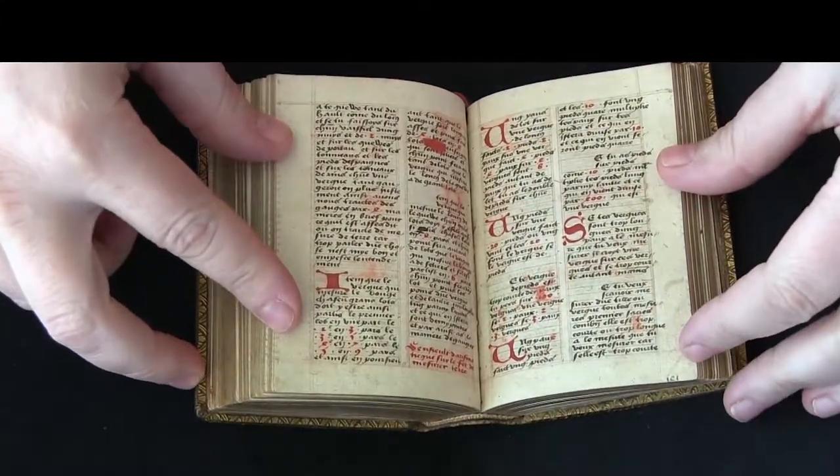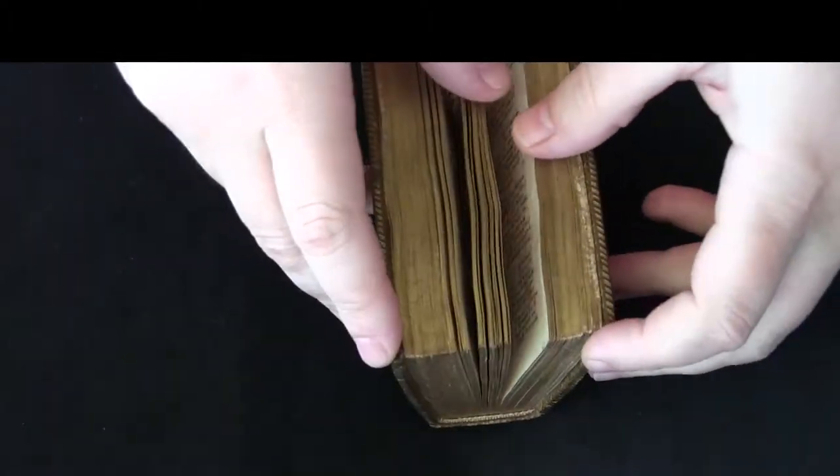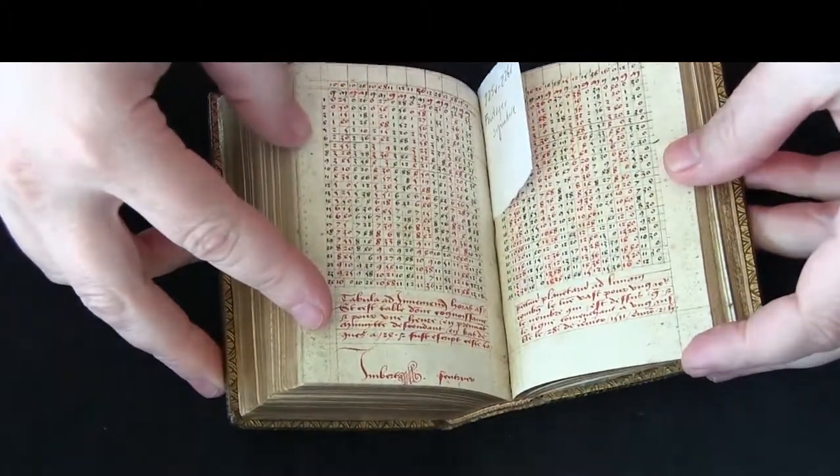Parts of the manuscript are a little different. Here we have sort of plain red initials along with rubrication.